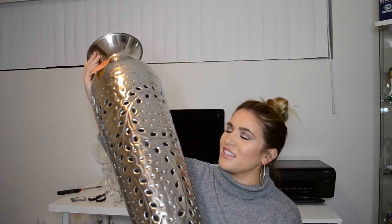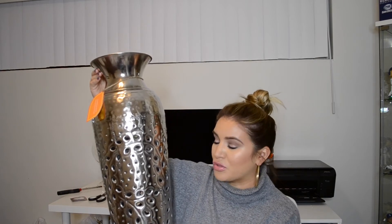I said I found nothing at Ross, but that was a lie — I did find one thing: this huge, beautiful tall vase. Even if it's not for the holidays, I've always wanted something super tall like this. It's perfect because you can use it for the holidays and add some long fake plants, which I'm going to go back to Michael's to buy. It was $32.99 at Ross, which was a really good deal. I love it.